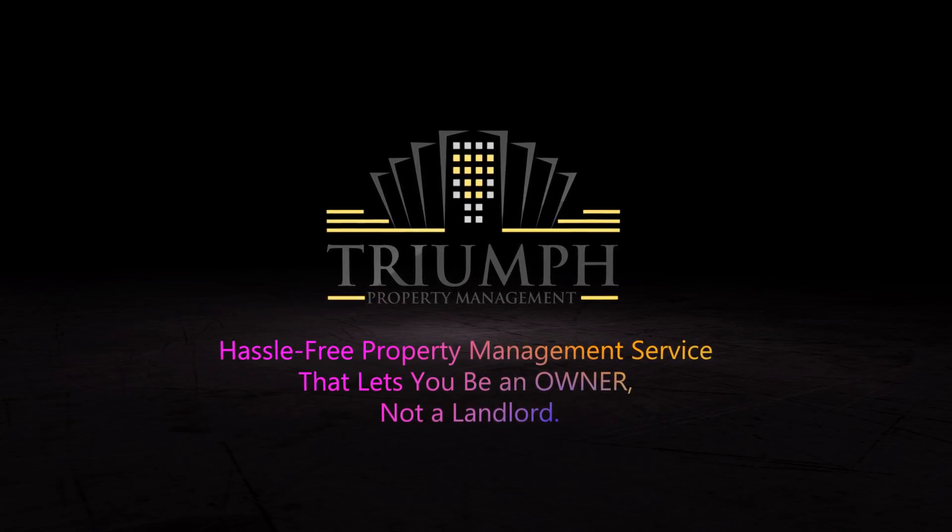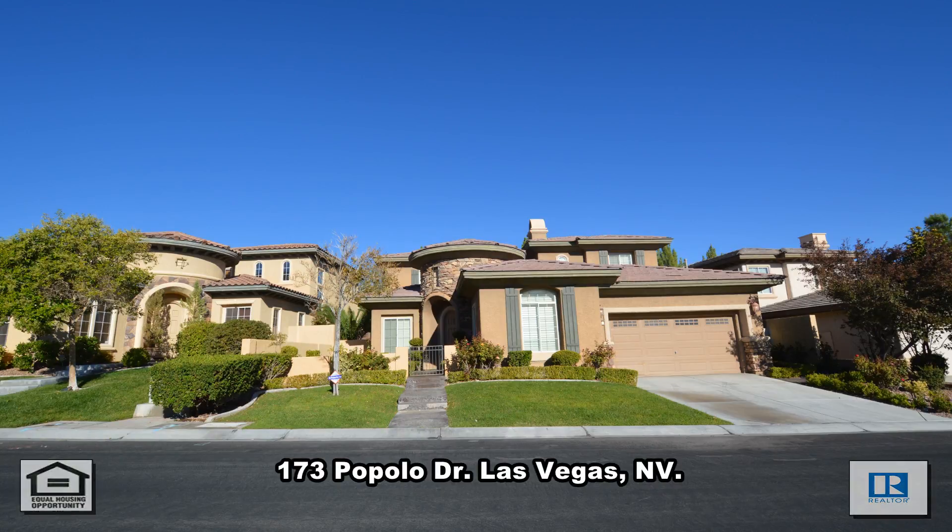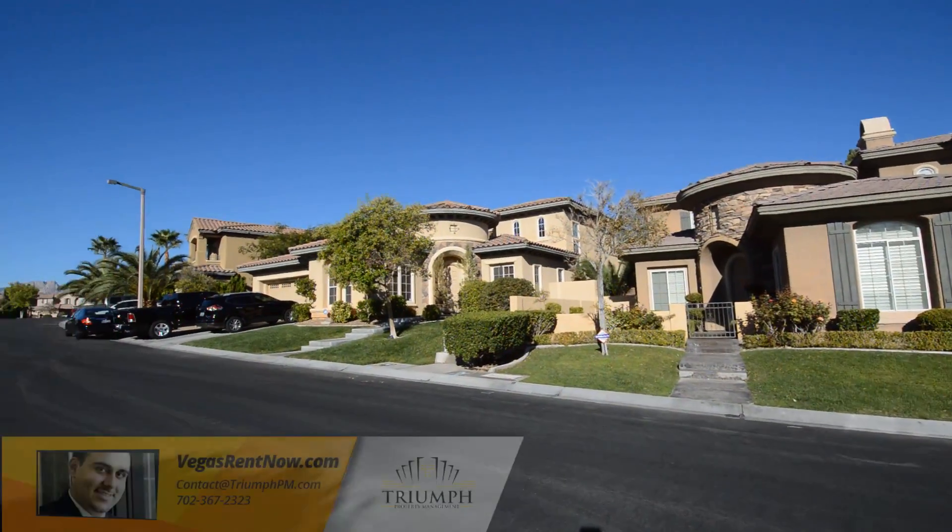Triumph Property Management in Las Vegas, Nevada presents a two-story house on 173 Popolo Drive in Las Vegas, Nevada.